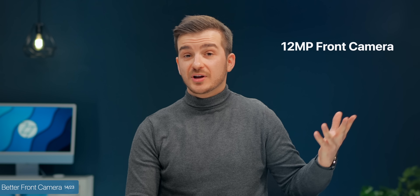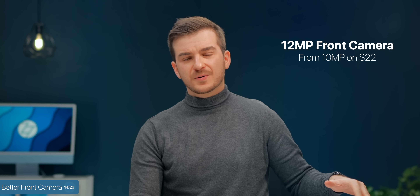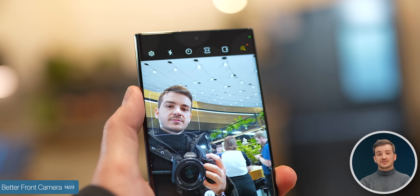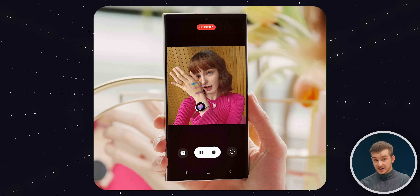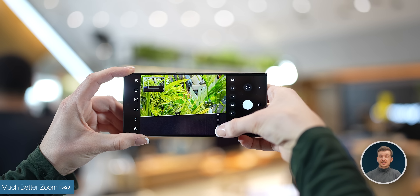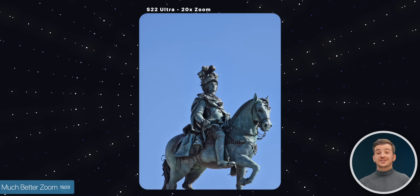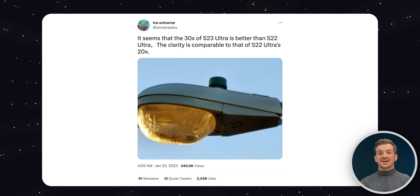Number fourteen, a much better front-facing camera, and this applies to all models. We get a brand new 12MP sensor — an upgrade from the 10MP on the normal ones, but on paper a downgrade from the 40MP that the S22 Ultra had. Having tested this, it was honestly much sharper. The HDR video has also been improved to work at 60fps as well as opposed to just 30fps. Number fifteen, much better zoom. The AI processing is even better than before — before, the 20x digital zoom looked almost as good as the 10x optical, but now the 30x looks almost as good as the 10x.